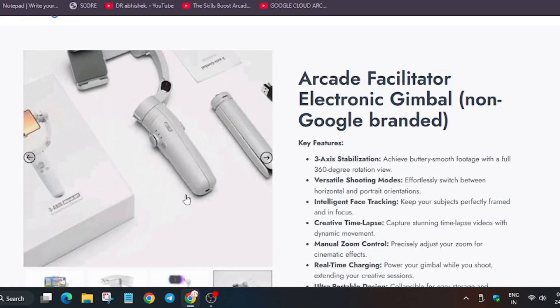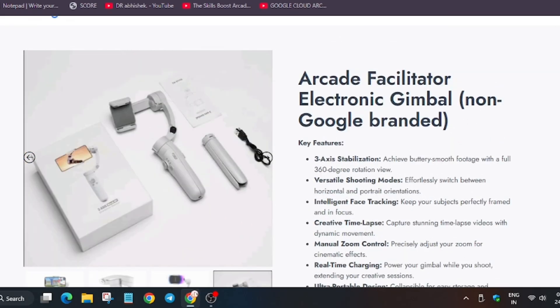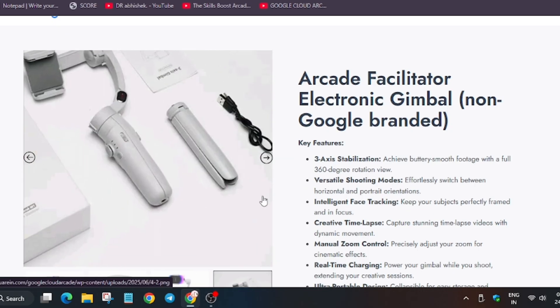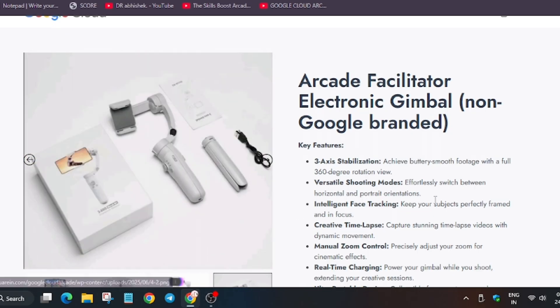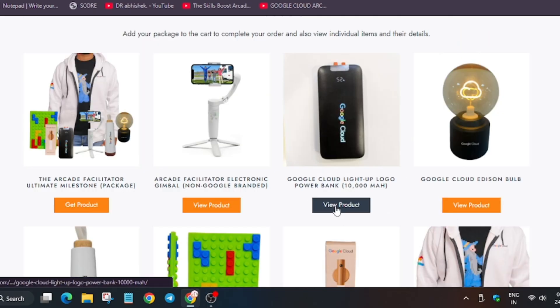The gimbal has wider compatibility for devices under 7 inches. It's really very cool and can be used for making vlogs, unboxing videos, etc. I will share an unboxing video when I or my friends receive it.